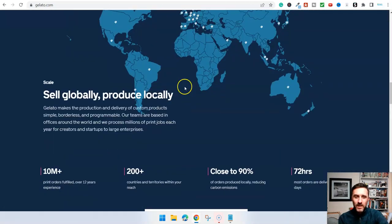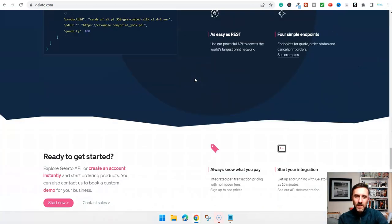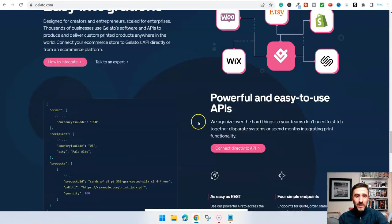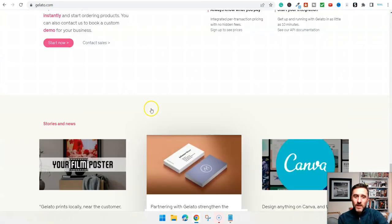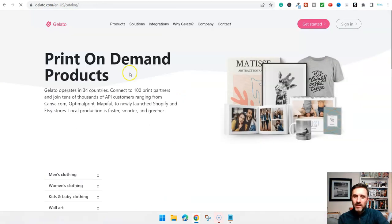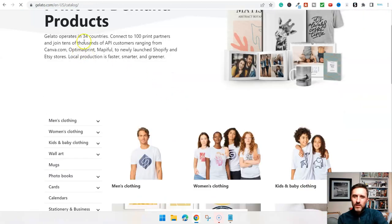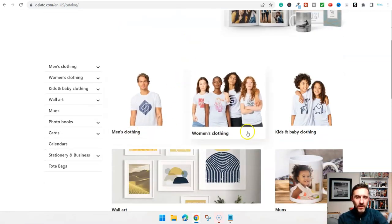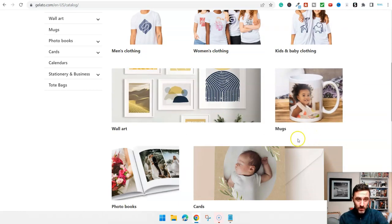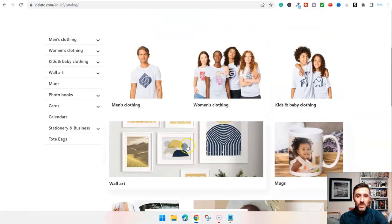Let me show you how this works. This website connects with Shopify, which is basically your own shop, Wix, and it integrates with all these different platforms. They operate in 34 countries and you can connect to 100 print partners within their organization. Scrolling down, we've got men's clothing, women's clothing, kids' clothing, wall art, mugs and many more. If you really wanted to, you could stick images on t-shirts or mugs, but let's go into wall art.